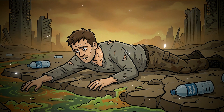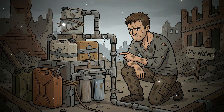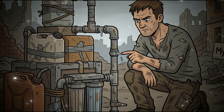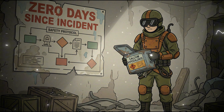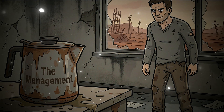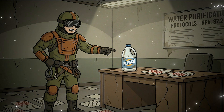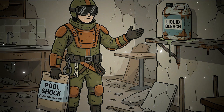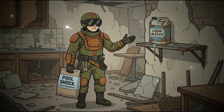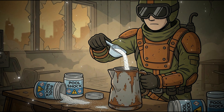The survival mantra is not 'have a filter' or any single solution. The survival mantra is: have a system with failure nodes you actually understand. Layer 1: Calcium hypochlorite. Stop storing liquid bleach as your primary chemical treatment option. Liquid sodium hypochlorite degrades predictably over time, losing effectiveness you can't see or measure. Calcium hypochlorite — also known as pool shock — does not degrade like liquid bleach. Pool shock is a dry granular powder, typically 65 to 75% available chlorine. Stored in a cool, dry place, it remains effective for years.